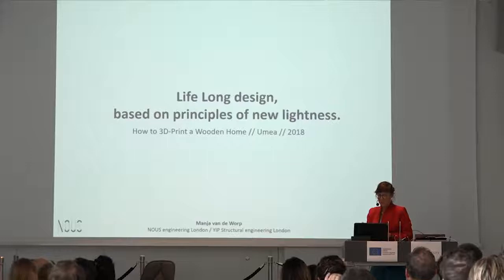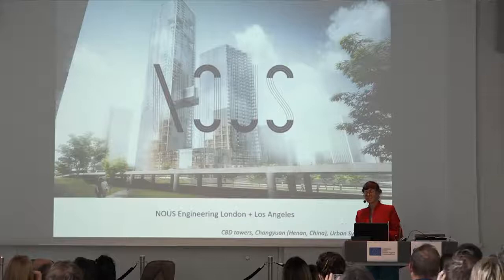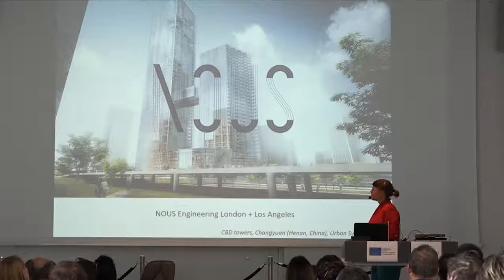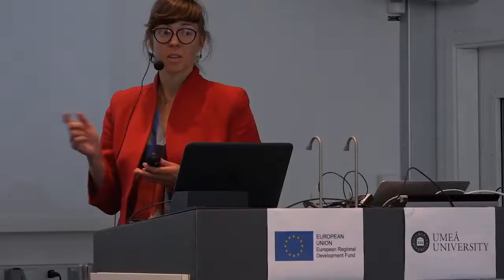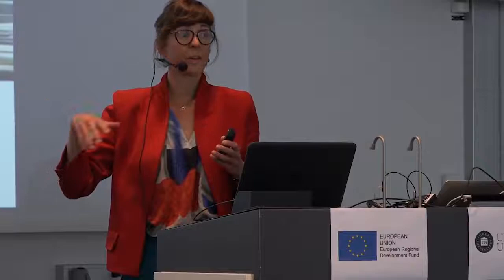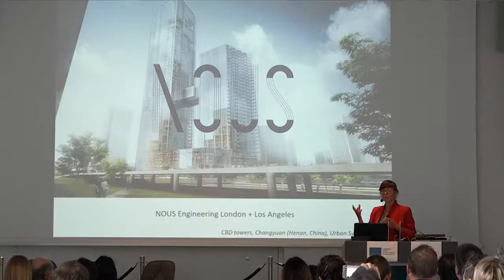My name is Manja van de Worp. I am a structural engineer, trained as well as an architect — so maybe just a creative structural engineer. I work for Nouse Engineering; we have a company in London as well as in Los Angeles. This is an example of the designs that we do: we try to work between structure, geometry, and fabrication.